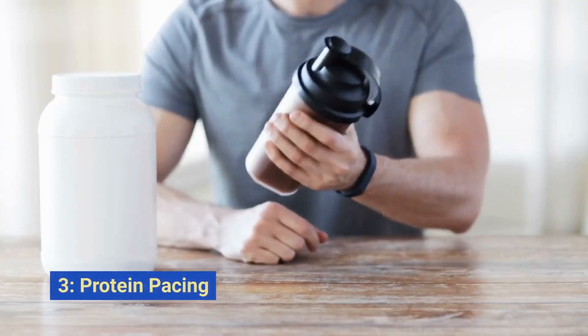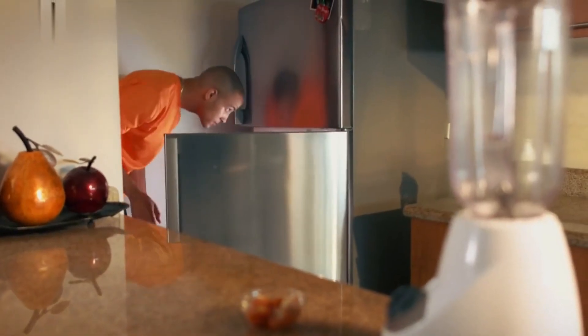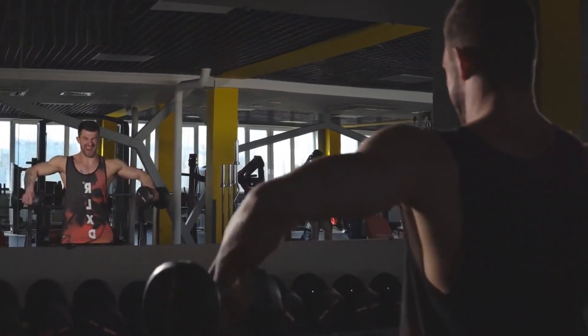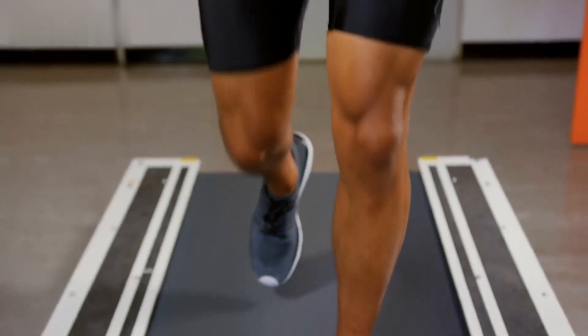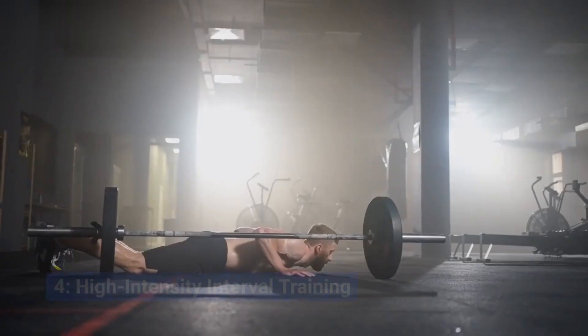Strategy number two: protein pacing. Spread your protein intake throughout the day. Aim for a steady stream of amino acids to support muscle protein synthesis. This technique helps prevent muscle breakdown and promotes fat loss by keeping your metabolism active.